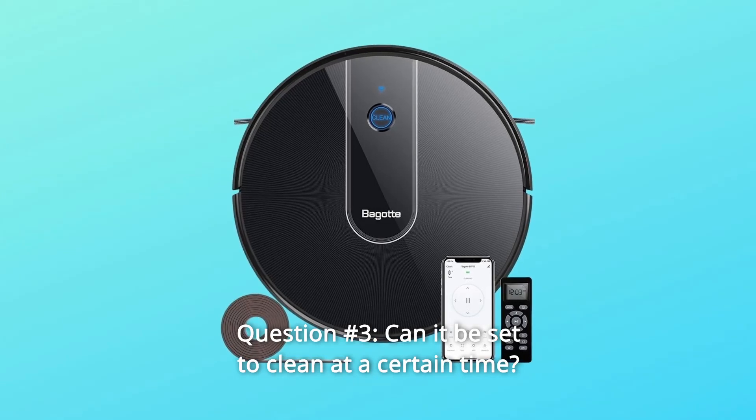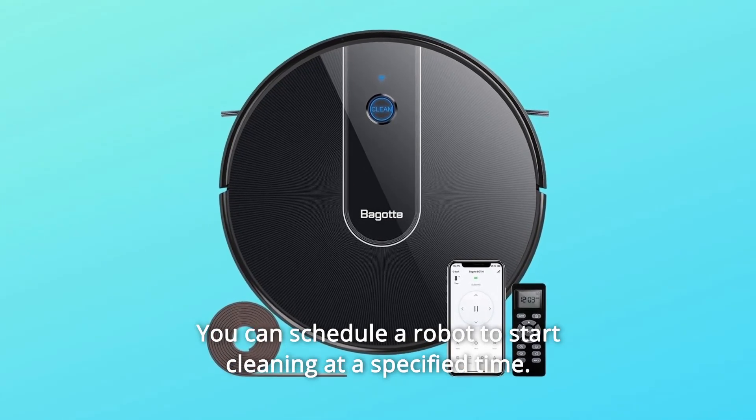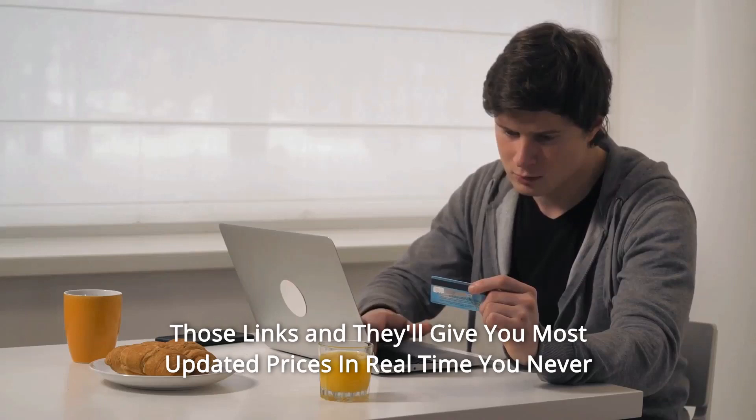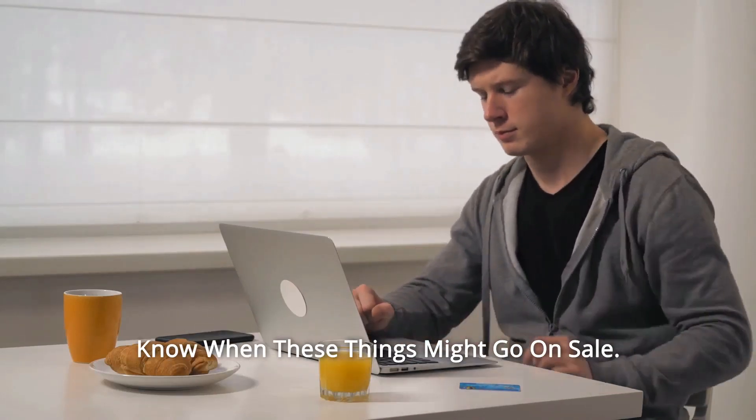Question 3: Can it be set to clean at a certain time? Answer: Sure — you can schedule the robot to start cleaning at a specified time. Thanks for watching. I've left affiliate links in the video description below. Click on those links for the most updated prices in real time — you never know when these things might go on sale.